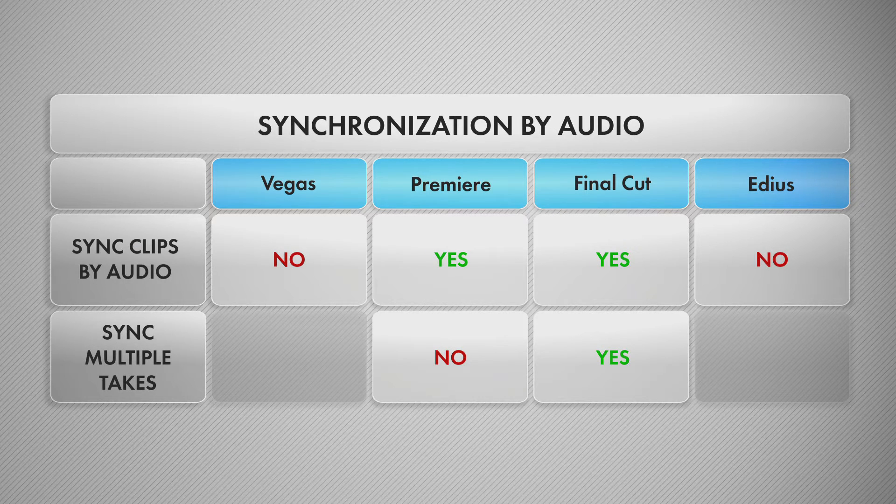Final Cut is the only program in this review that has very solid built-in audio syncing. It even has ways to interpret multiple takes from the same camera with several starts and stops. You don't need any third-party solution for audio syncing if you use Final Cut. Premiere does have built-in audio syncing, but it's not very reliable.